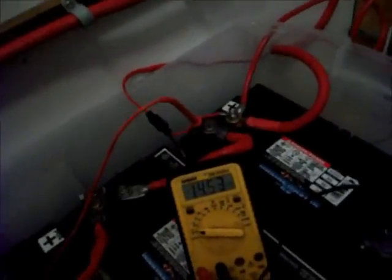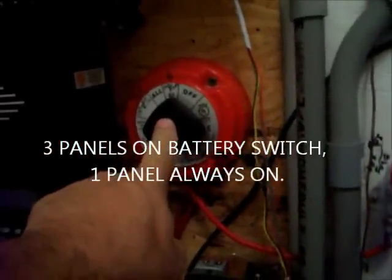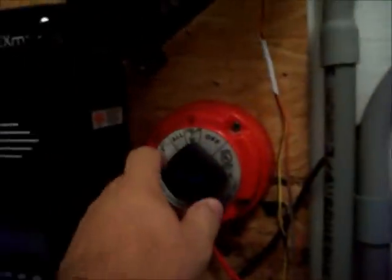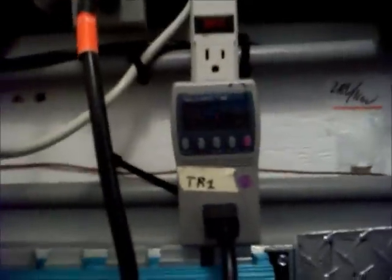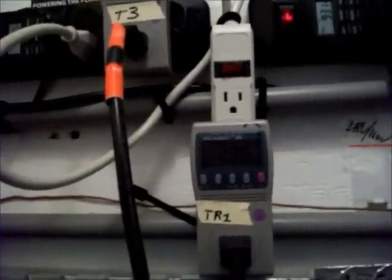Now I'm going to switch power — I'm going to disconnect three of the solar panels and put them into the inverter. There we go: 50, 92, 132, 170, 205 watts.